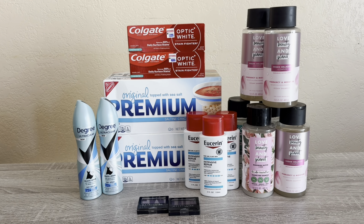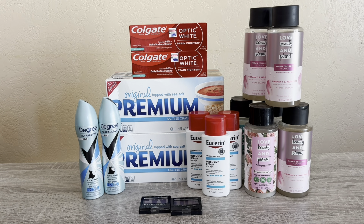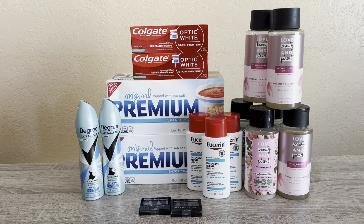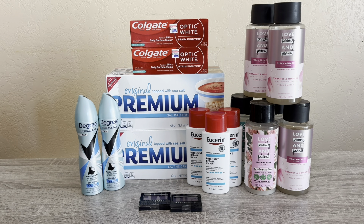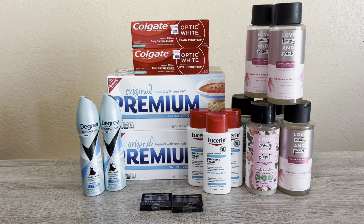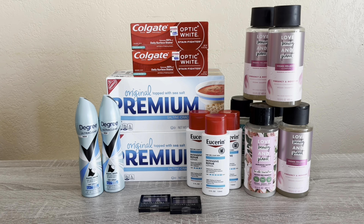Hi everybody, thank you for watching. Here is my second CVS haul for this week. If you haven't watched my other video, I did post it yesterday. I mentioned I had another 10 off a 70 on my other card, and I was going to go to the CVS on the other side of town when I picked up my kids from school. I was able to do that and hit the jackpot with Love Beauty and Planet — this store had about seven of them in stock, so I was able to pick up six and did this deal all on my card.